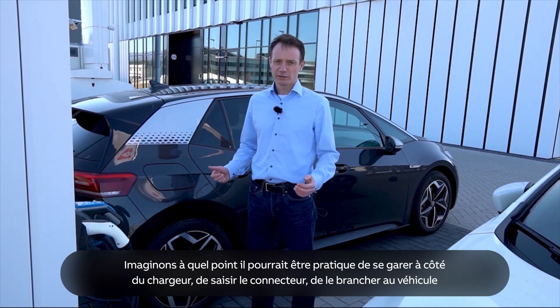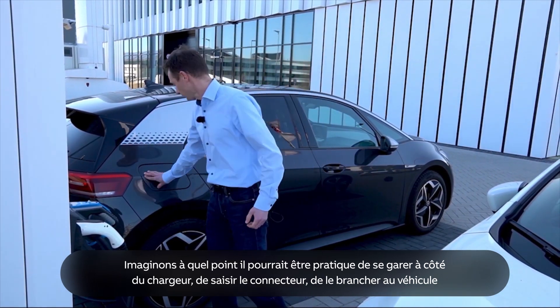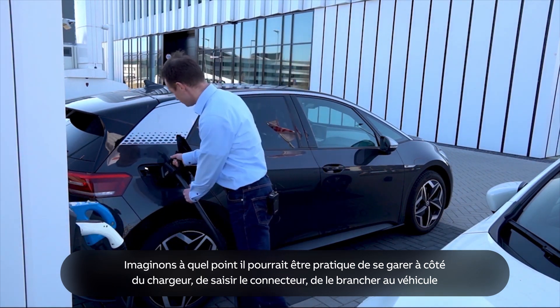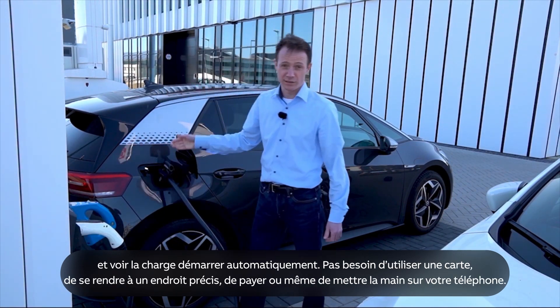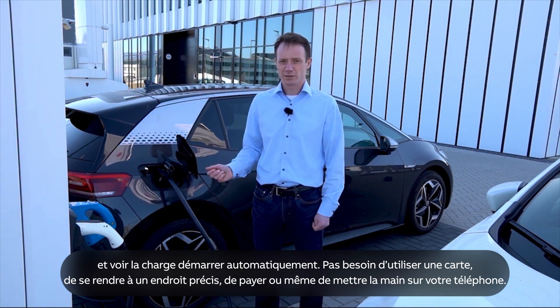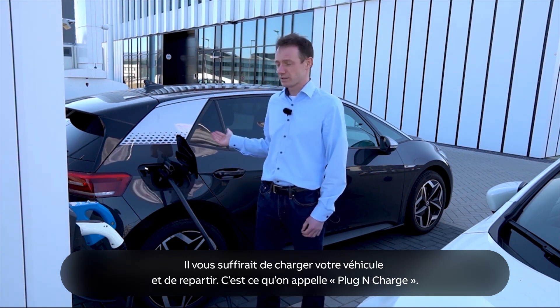Let's imagine how wonderful it would be: simply driving to the charger, pulling the connector, plugging it into your vehicle, and charging would start automatically. No need for any cards, going somewhere, paying for the charging, or even reaching for your phone. You will charge and then leave.